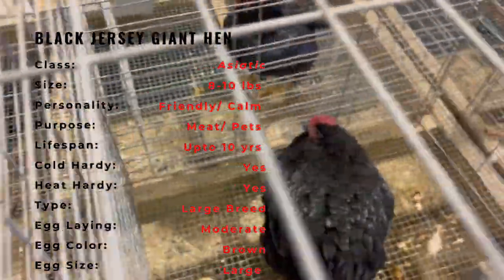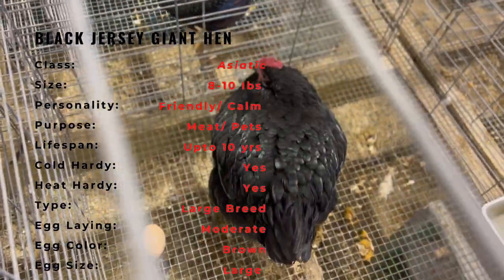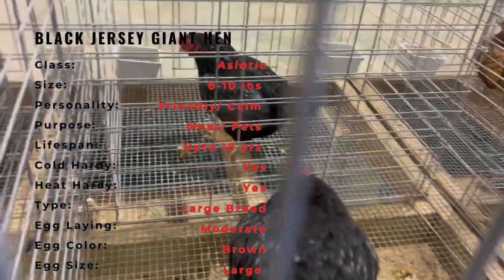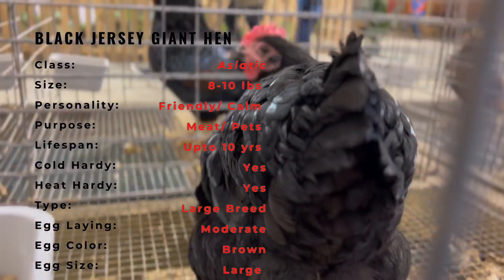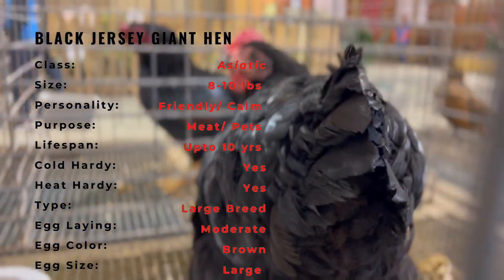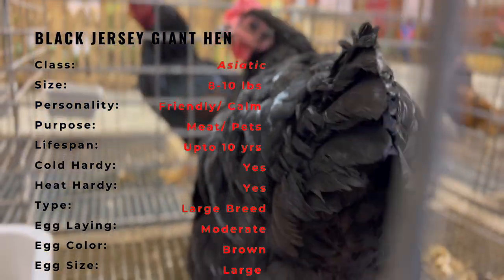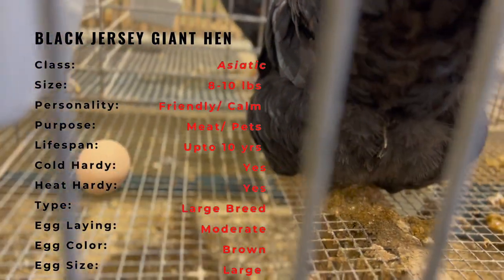The Black Jersey Giant is a breed of chicken that is known for its large size, strength, and beauty. It is known for its glossy black feathers and its solid, muscular build. The breed has a broad, deep chest and strong, sturdy legs that make it well-suited for free-ranging and foraging. The Black Jersey Giant is also known for its friendly, docile temperament, which makes it a popular choice for backyard flocks and homesteads.